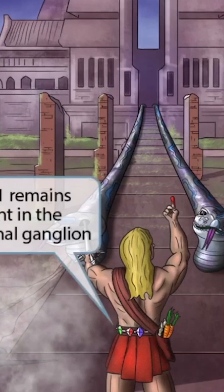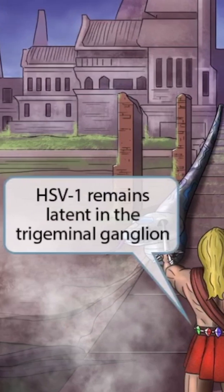Next, look closely at Hercules' belt. You can see that he likes to wear gems, so he has a belt with three gems on it. The number three should make you think of 'tri,' and the gems should make you think of 'geminal.' Putting these two ideas together should help you remember that HSV1 remains latent in the trigeminal ganglion.